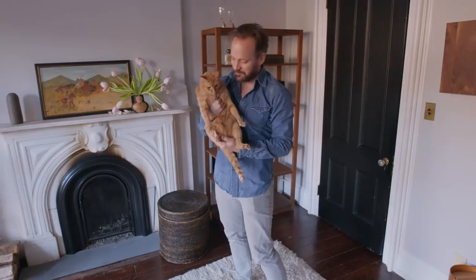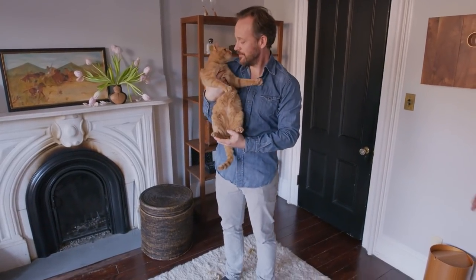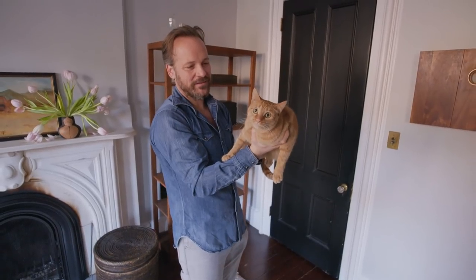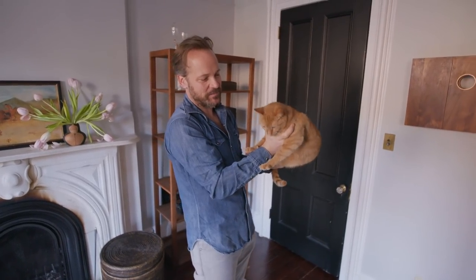This is Dinah. Dinah, believe it or not, is only two years old and already quite massive. But Dinah is a rescue — I think it's really the only way to get a pet. There are so many pets out there waiting to be adopted, so why do it any other way?